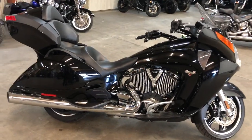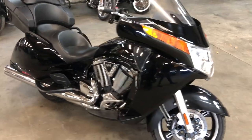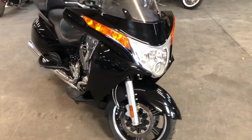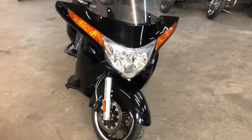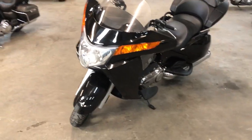Hey guys, ApprovalPowerSports.com here doing some videos on some stuff just coming to the floor. This one here, 2014 Victory Vision for sale. Only 1,788 miles. Got the high gloss and vivid black paint that shines like new. One sharp bike loaded with the options.